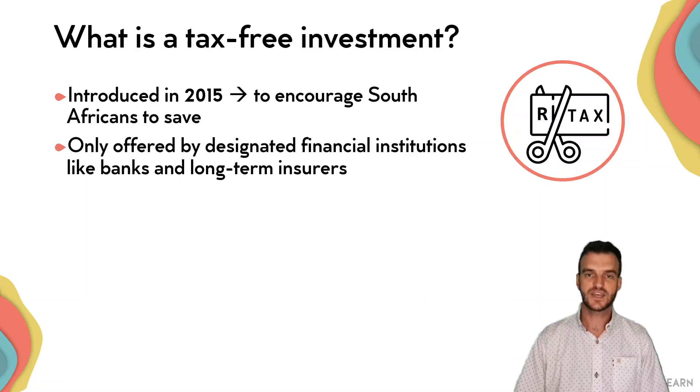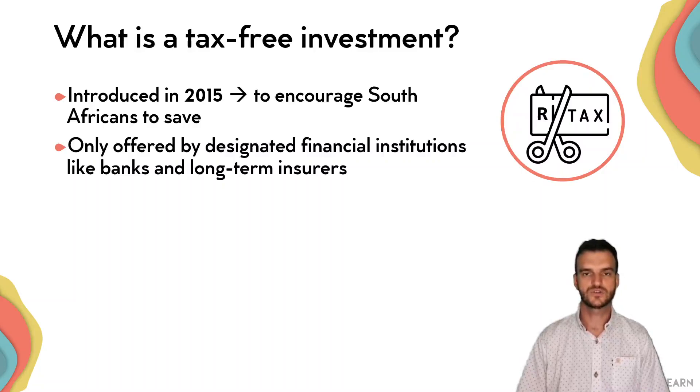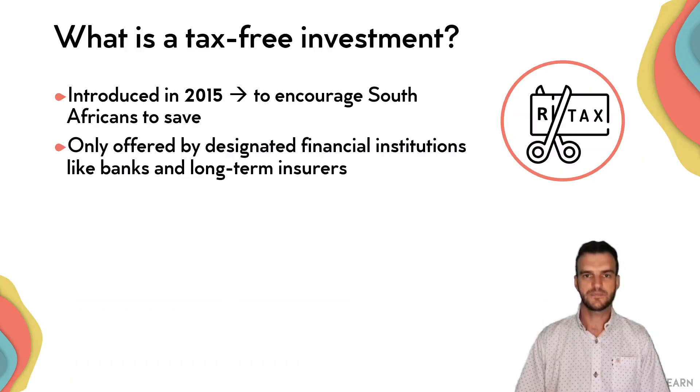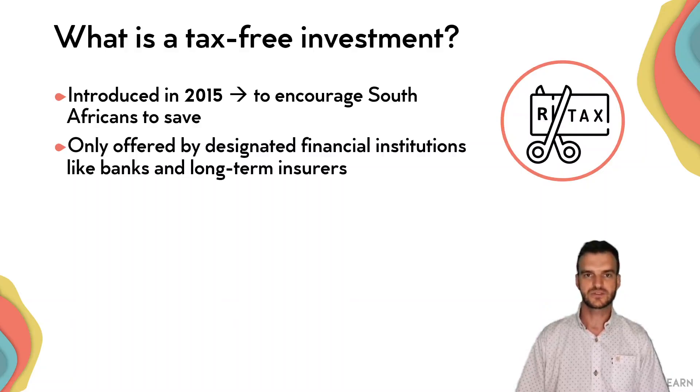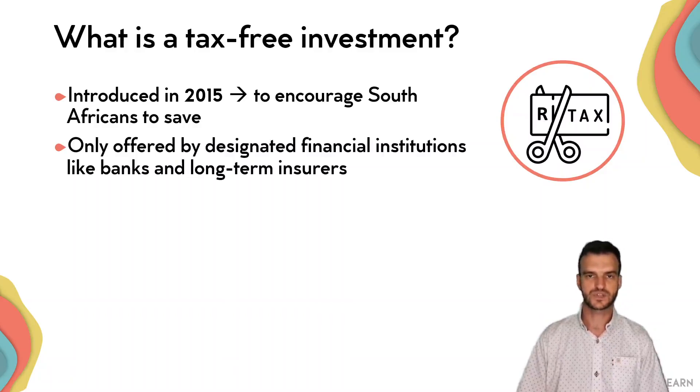Tax-free savings investments are only offered by certified financial services providers — specifically designated ones such as banks and long-term insurers — that are entitled to offer these types of products. These products have to be based on assets that are not actively managed, so it can't be a fund managed by a financial advisor. It will be an index fund or a bank account or something along those lines.